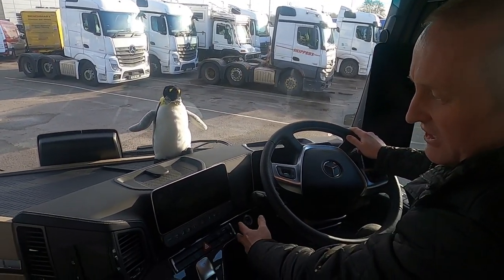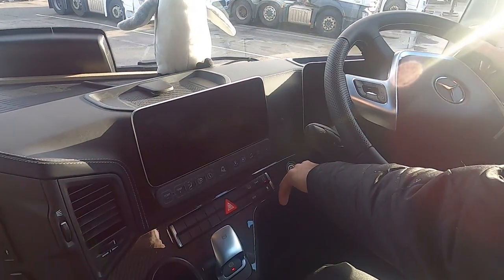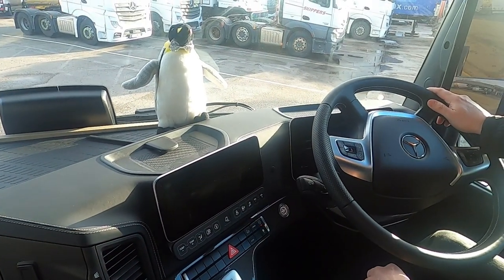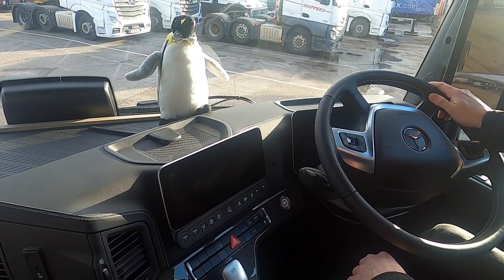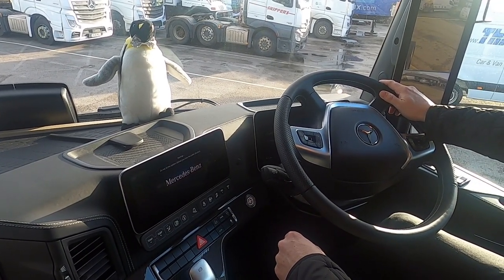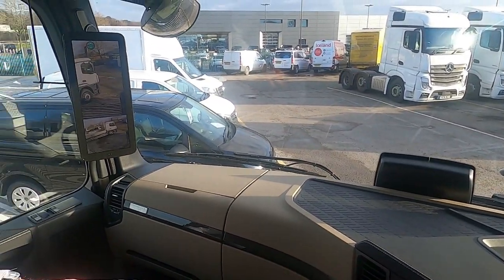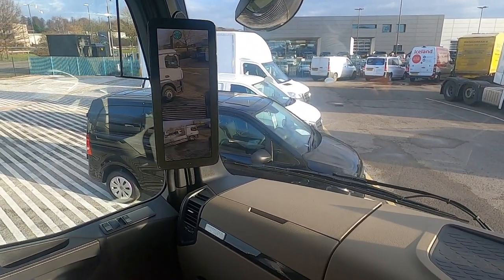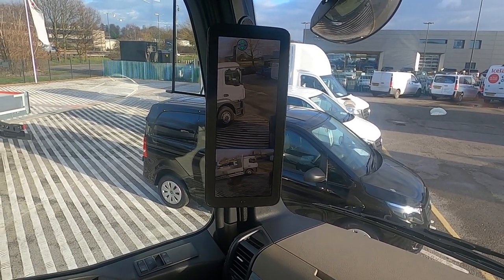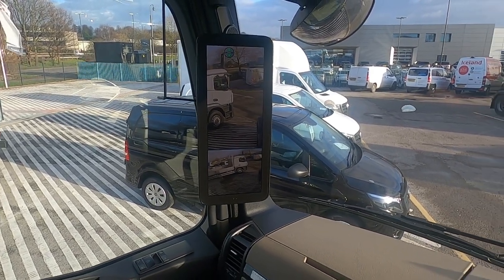First thing to know about the Actros is keyless ignition — just a case of push button start to switch all the systems on. What you'll first notice is that the mirrors are no longer on the vehicle. You've got MirrorCam, which is flashing at the moment for me to set the length of a trailer if I had one on this tractor unit.